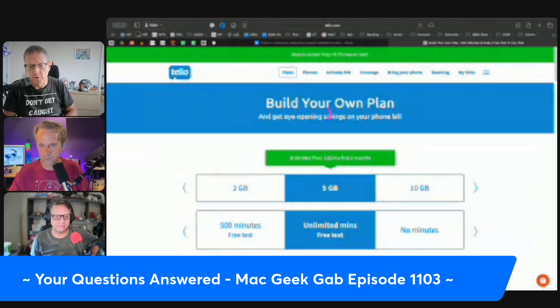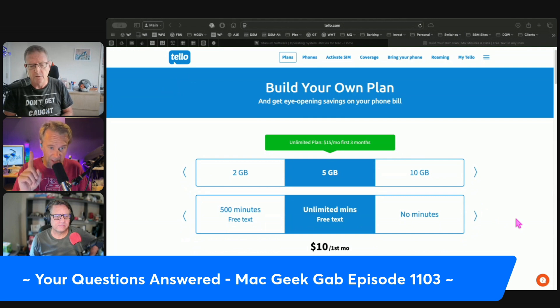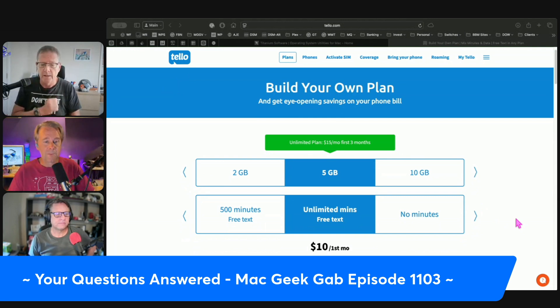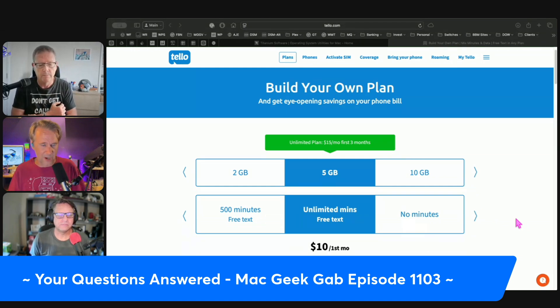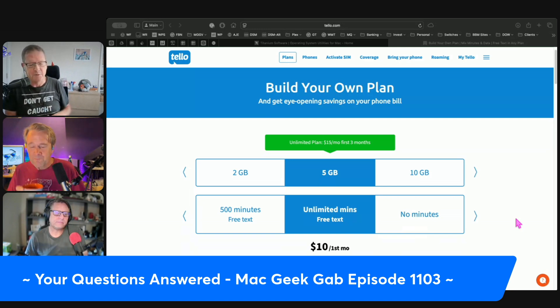Pete responds, noting his daughter did something extremely similar. He found a couple of different options after some back and forth on Discord. Moving your number to Google Voice does not work for iMessage — you can certainly do it, but you will probably lose iMessage in the process.